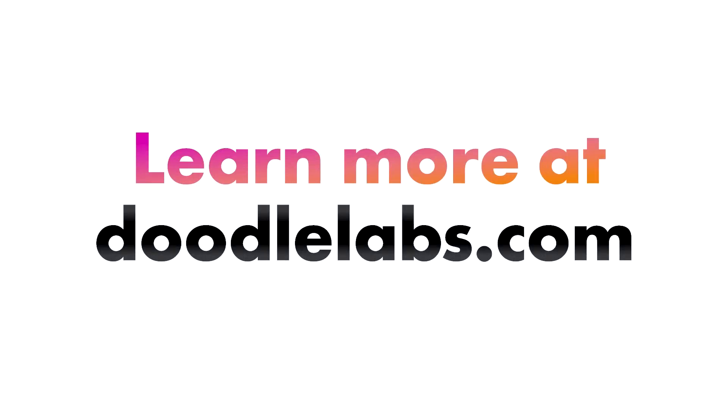Thanks for watching. Please get in touch if you'd like to learn more about our technology and to see if we can help support any of your work.